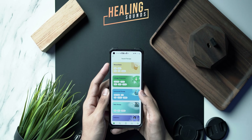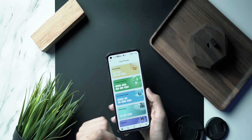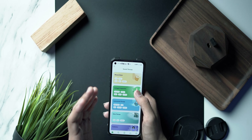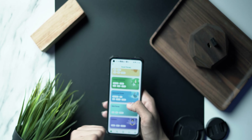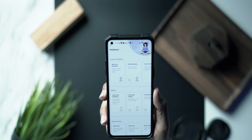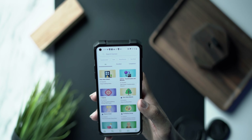At number three we've got a self-help application called Healing Sounds. It basically combines meditation, noise therapy, and binaural beats all into one app. It lets you listen to binaural beats to help you sleep and focus, solfeggio frequencies for anxiety relief, instrument therapy, noise therapy, and also guided meditations. It's a single application that covers all of that.